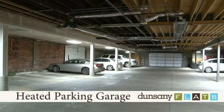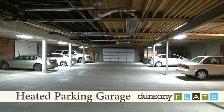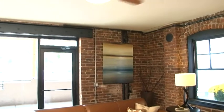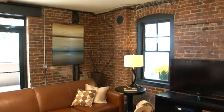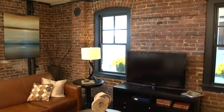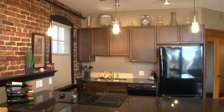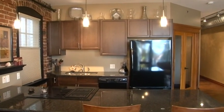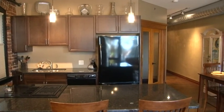The heated parking garage means you can start your day without getting into a freezing car. At Dunsany Flats, relaxation doesn't stop when you sip wine with friends — paying the bills is pure satisfaction. Our smart floor-to-ceiling design shrinks your utility bills as it eliminates sound. When combined with energy-efficient appliances and heat pumps, the resulting savings on utility costs make Dunsany not only a beautiful place to live, but a smart investment decision as well.